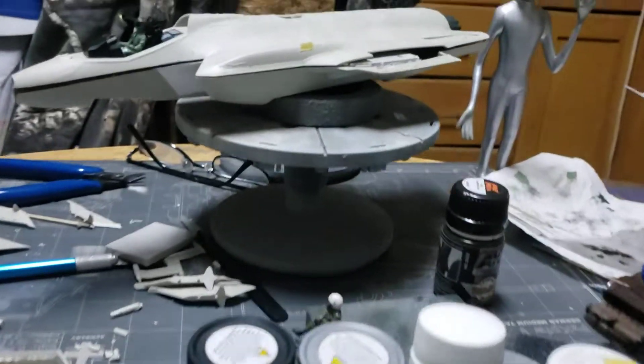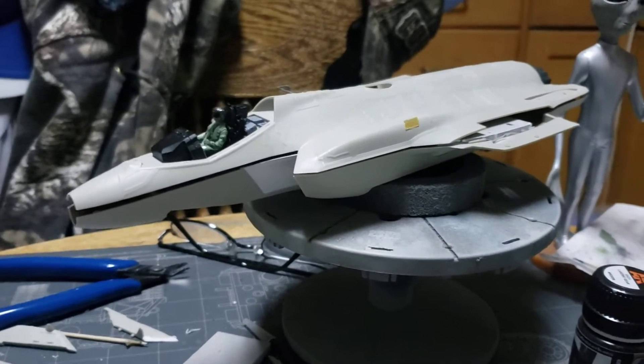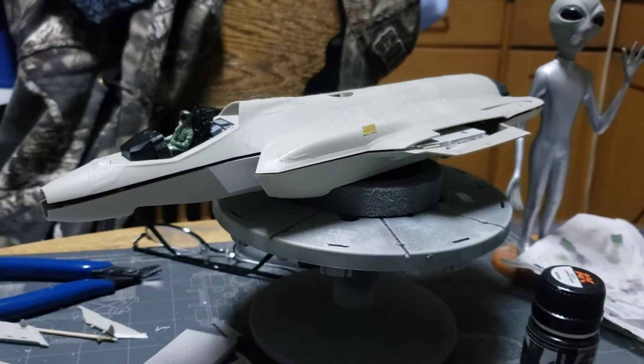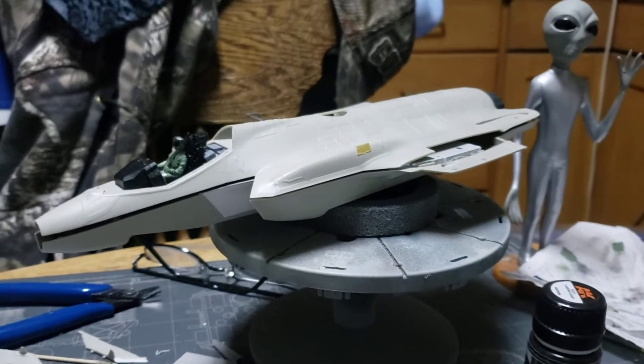Moving on, here to the back we've got the Kitty Hawk 1/48 scale F-35A — all kinds of fit issues. In fact, we were working on another one, the F-35B, the VSTOL version, and I just had to box it up. I've never done that before.